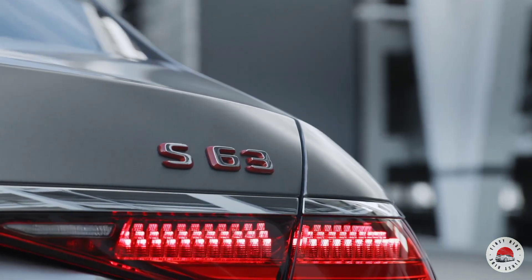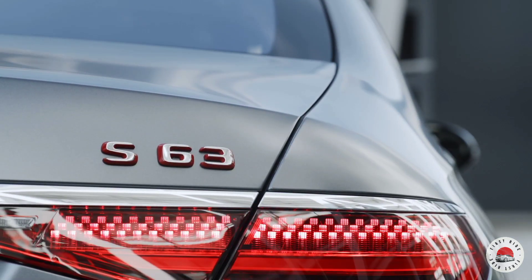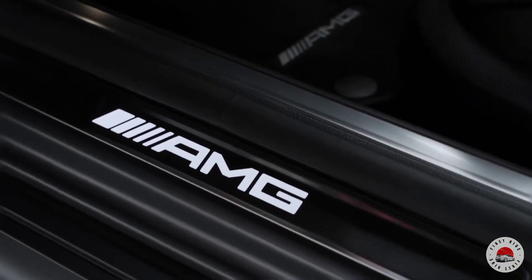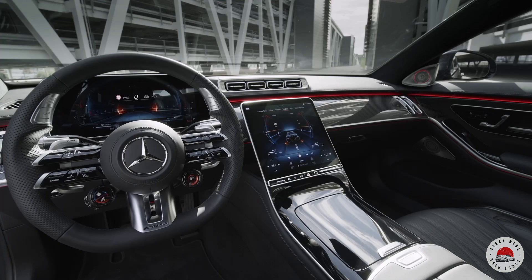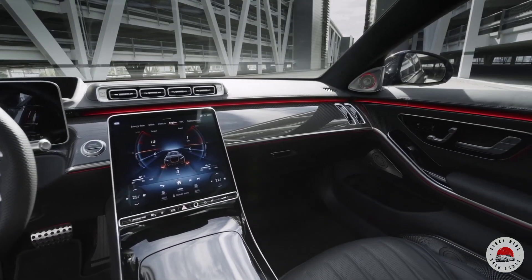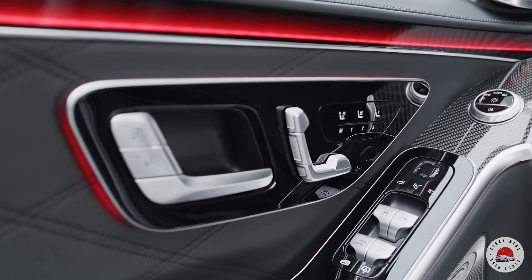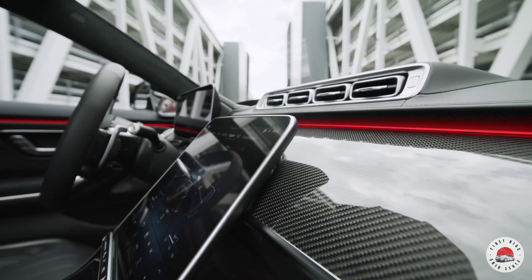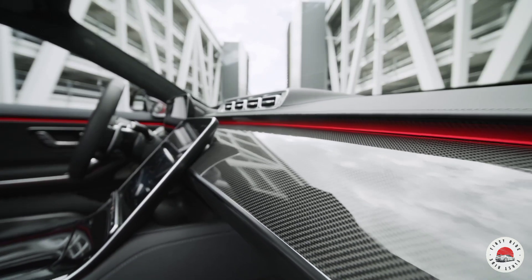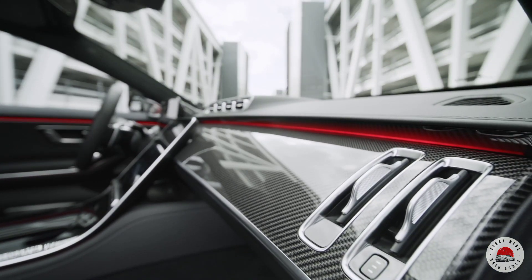AMG Performance 4MATIC+ all-wheel drive combines the advantages of different drive concepts. The fully variable torque distribution to the front and rear axles ensures optimum traction at the physical limit. Drivers can rely on high driving stability and safety in all conditions — in the dry, in the wet, or on snow. The transition from rear-wheel to all-wheel drive and vice versa takes place continuously on the basis of a sophisticated matrix that integrates the intelligent control into the entire vehicle systems architecture. An electromechanically controlled clutch connects the permanently driven rear axle variably to the front axle.